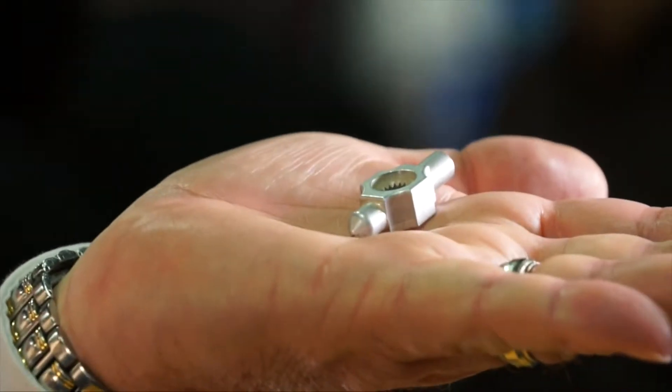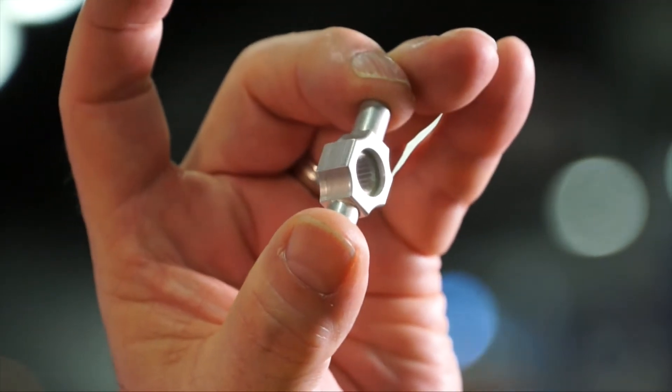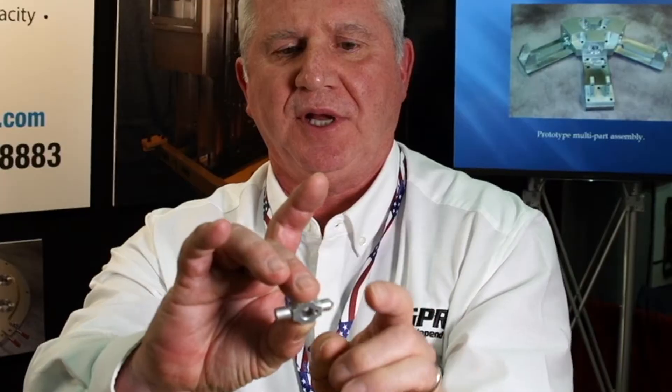This is a handle for a valve — it's a cost-challenged part. We machine it out of a solid round bar on a 5-axis machining center, robotically fed. There are splines and close tolerances on each one of the two journals that you see. This is actually a valve stem for an ultra-high purity valve system.